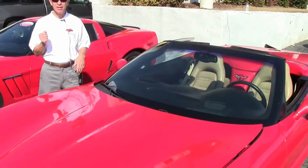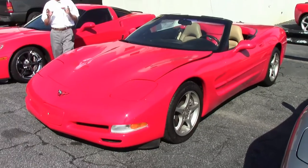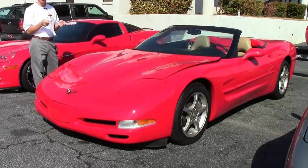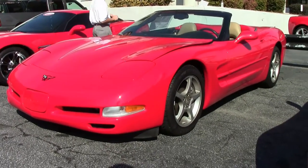Welcome to Buy A Vet in Atlanta, Georgia. My name is David and today we're going to look at one of our special Corvettes — one of 125 Corvettes always in stock here at Buy A Vet. Check out our website, buyavet.net.